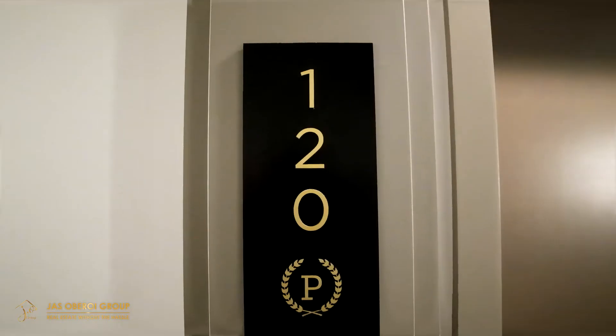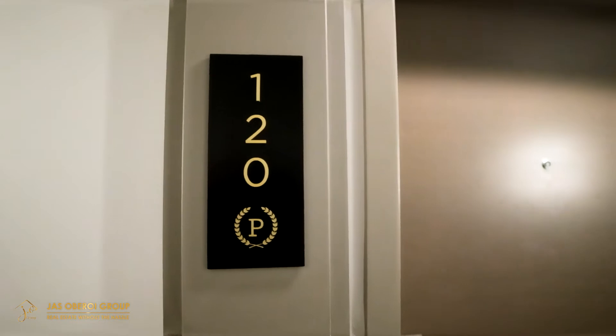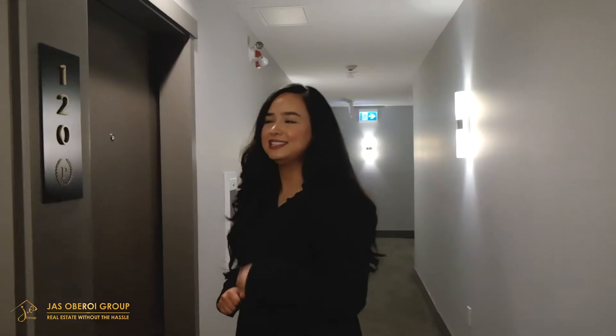Now that we're inside, I'm so excited to show you unit 120 — over 800 square feet featuring two bedrooms and two bathrooms. Let's take a look.